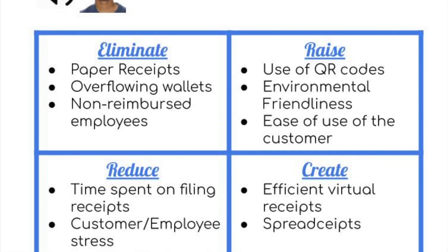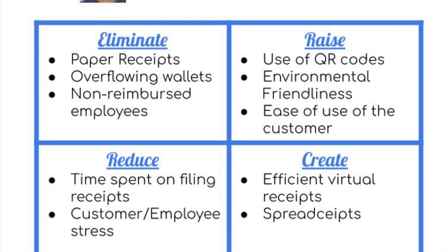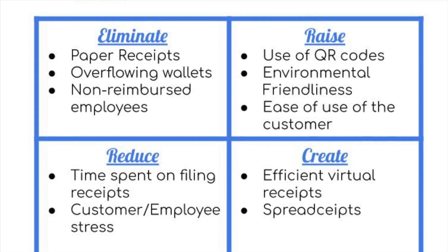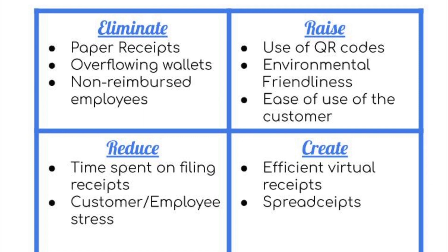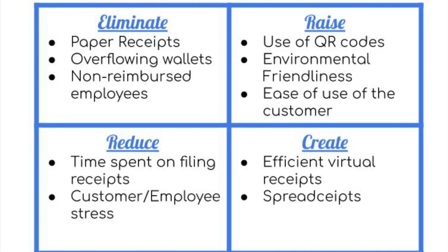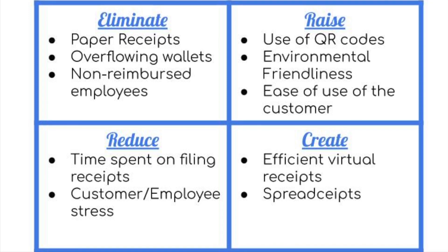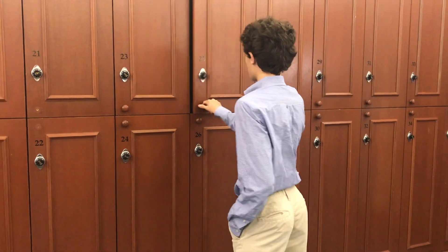We reduce time spent trying to file all of your receipts, which in turn will help you manage your stress. We do this by creating efficient virtual receipts powered by our use of spreadseets. Spreadseets are our original idea of transmitting data through the use of QR codes. You cannot send data through a QR code directly, so we create spreadseets — essentially editable spreadsheets that are shared to the program when the QR code is scanned. Then the receipt will be automatically filled into the spreadsheet.